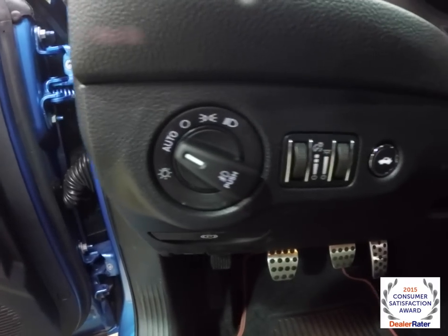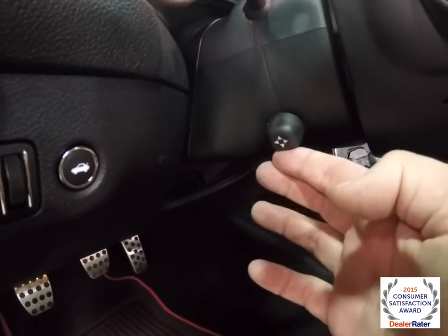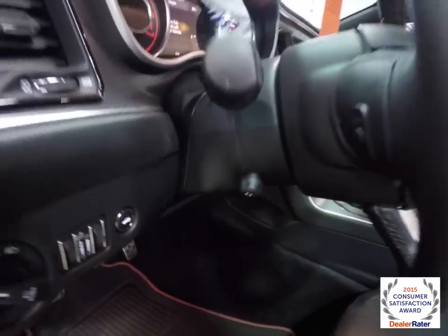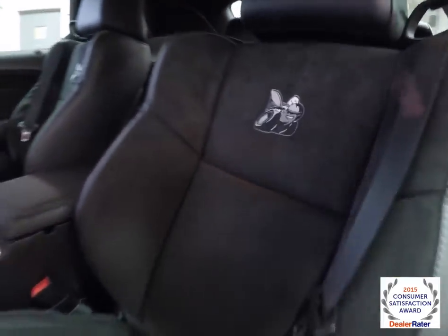Automatic headlamps with fog lamps, panel dim, and ambient light dim. We've also got a power tilt and telescoping steering column. It is a perforated leather-wrapped steering wheel, which is heated. We've also got the Scat Pack logo embroidered in the seat back.